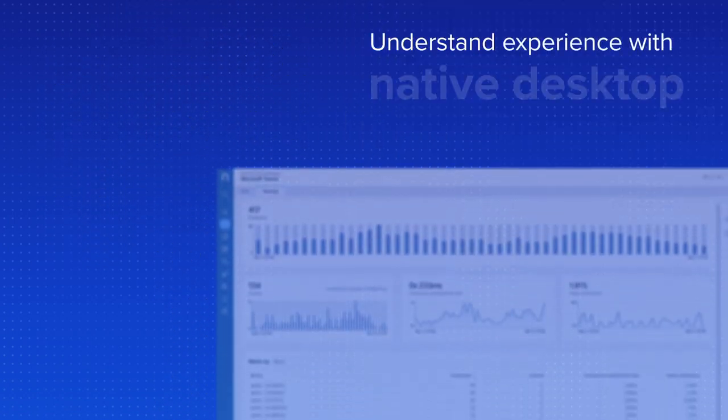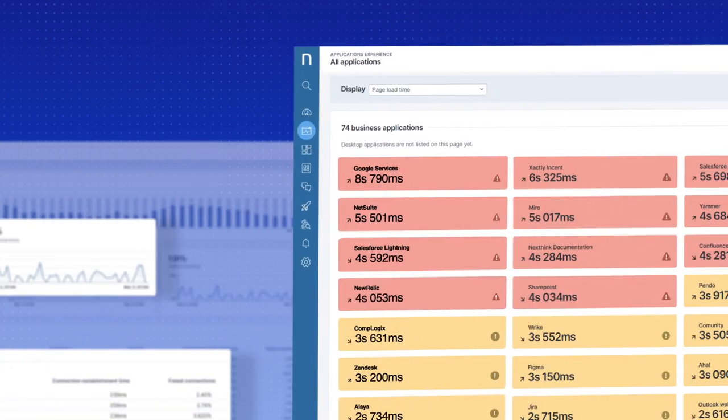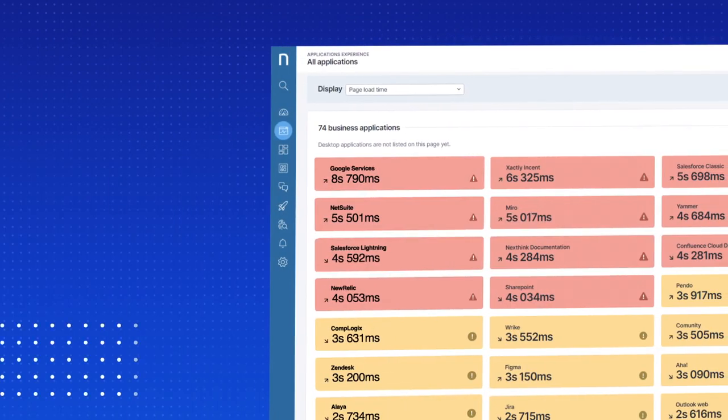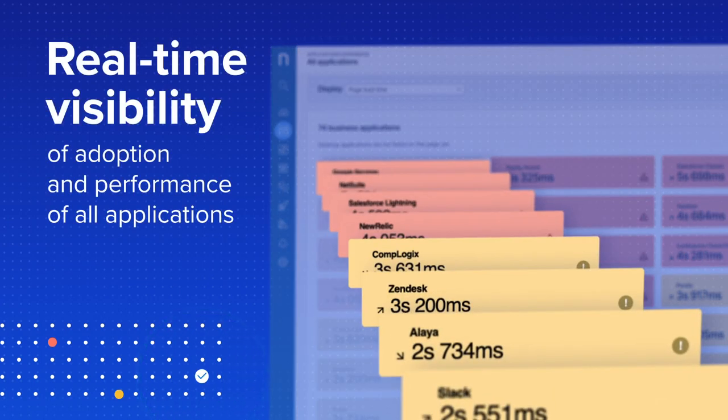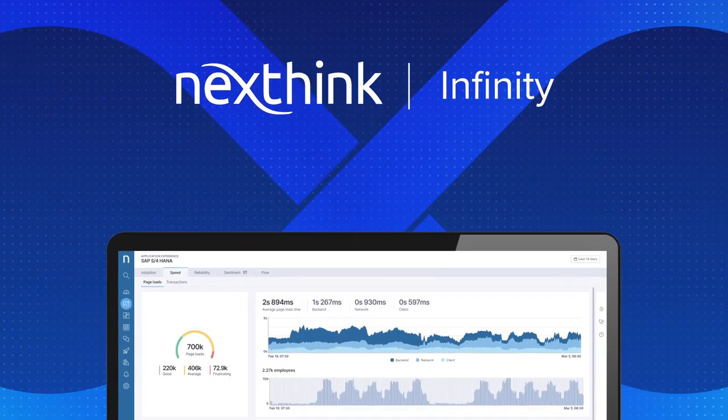And always understand the employee experience with native desktop applications. Now it's possible to have comprehensive real-time visibility into the adoption and performance of all applications. Improve the application experience with NextThink Application Experience.